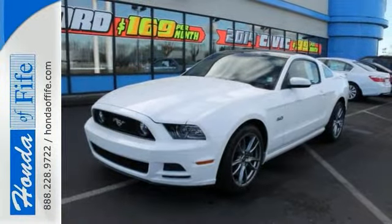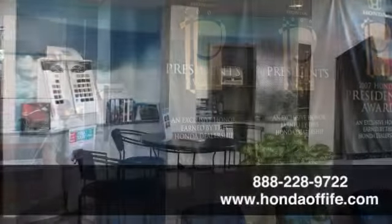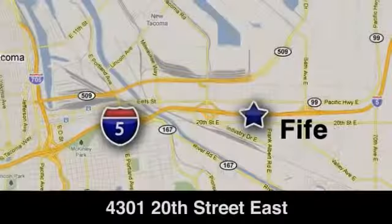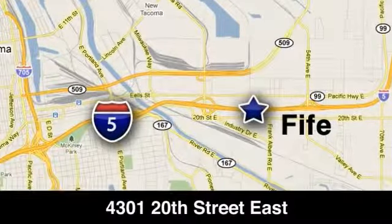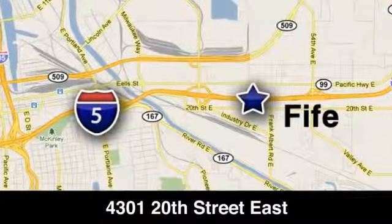Come see us today. Call, click, or stop in to Honda of Fife today. We are conveniently located at 4301 20th Street East in Fife, Washington, right on I-5.